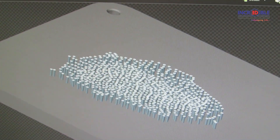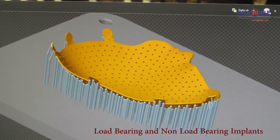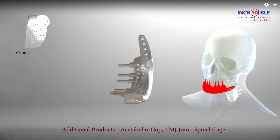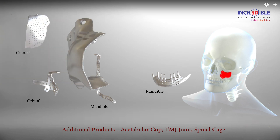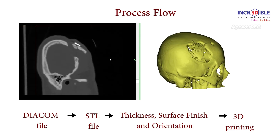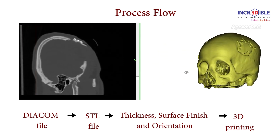3D printed patient-specific implants, which are manufactured layer by layer, are known for high accuracy. These implants can be used in load-bearing or non-load-bearing applications. Incredible AM deals with cranial, maxillofacial, mandibular, and orthopedic implants, and also provides its patented spinal jigs for quick and precise surgery.